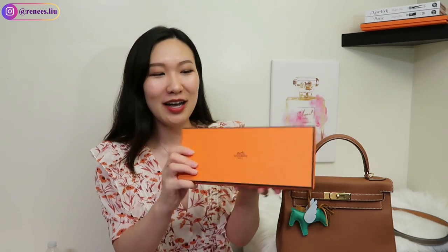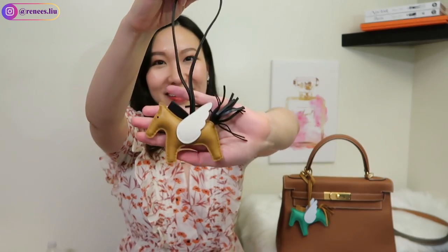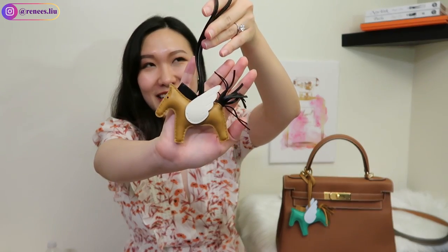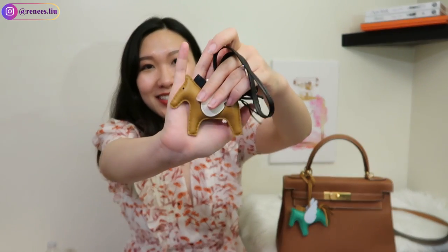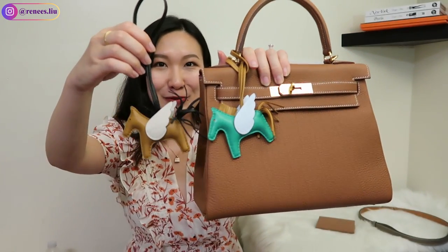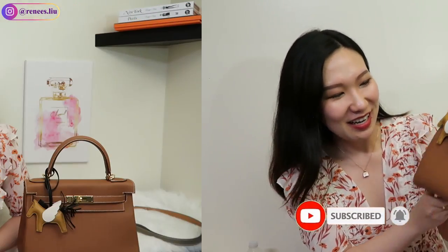Before we end today's video, I'll show you the new Pegasus Rodeo my SA got me. I was so excited when he texted that this color was available. This one is in noir — the black color — with nata-colored wings, and sesame on the horse. These are the two Pegasus Rodeos I have in my collection so far, and this noir one is definitely a keeper. The color combination is such a perfect match — I love it so much.